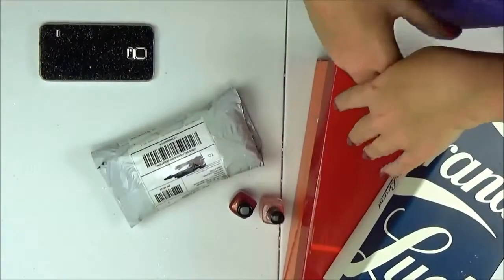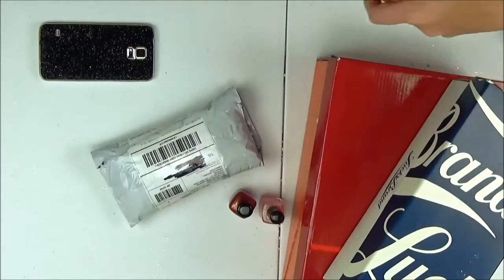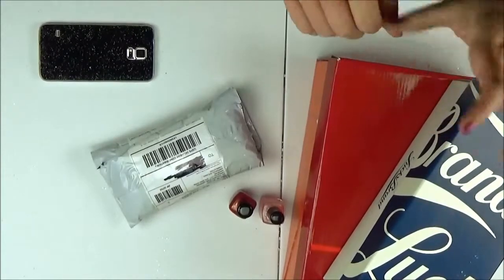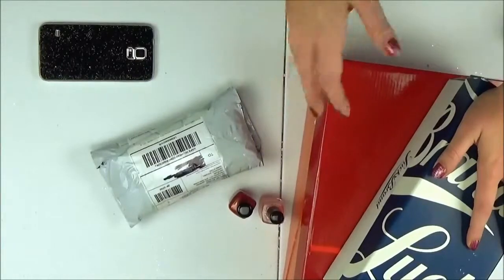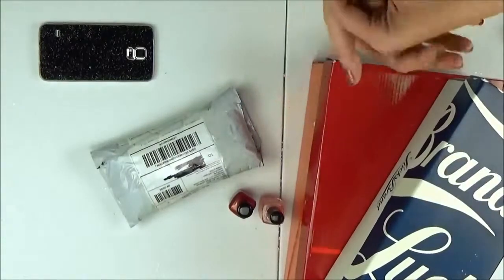Hey ladies! Today I am doing another Sparkly Saturday. This week I've got some exciting things, and I haven't even opened everything yet, so I'm really excited to be opening them while I'm recording.